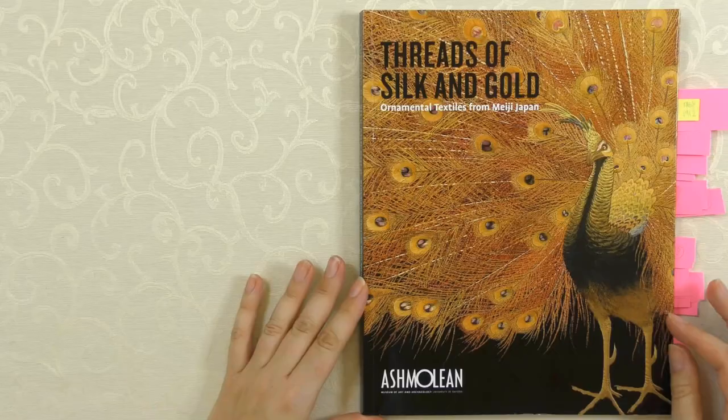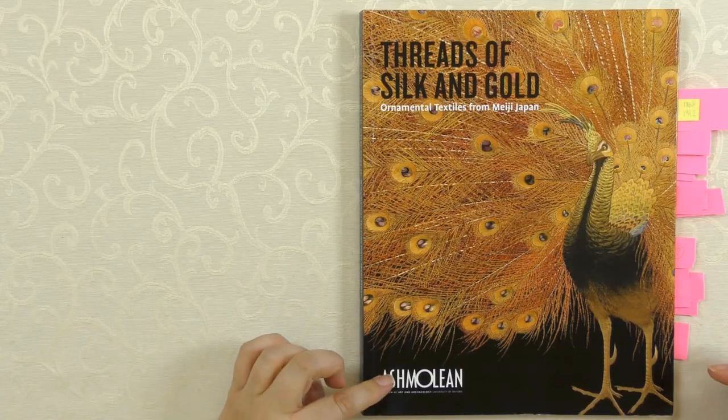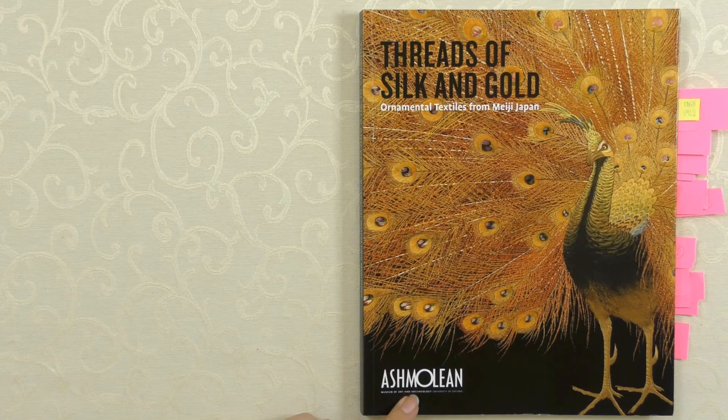We've already covered some books on gold work and we've looked at the Bow Tapestry, which is cruelwork. We've had a little look at needlepoint. The one I want to show you today that I really love is about silk shading and gold work together. This is another catalogue - a book called Threads of Silk and Gold - and it's a catalogue from an exhibition that was held at the Ashmolean in Oxford.